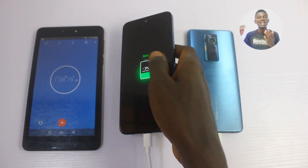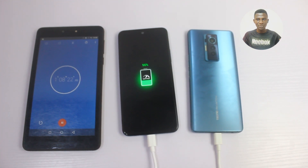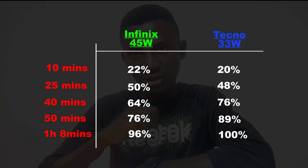That means the Tecno Phantom X is actually faster than the Infinix 45W fast charge. Remember the Tecno battery is bigger — 4,700 mAh versus the Infinix's 4,500 mAh — and even with less charging speed and a bigger battery, it gets from 0 to 100 faster. It took just 1 hour 8 minutes for the Tecno 30W fast charge to get fully charged, beating the 45W Infinix by 8 extra minutes.